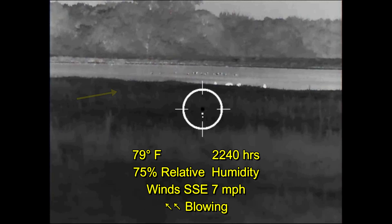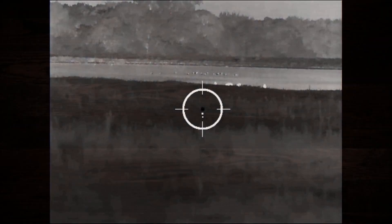As you can see, the wind is blowing off to the left. We are going to head off to the left and then cut back right in order to make our shots on these hogs.